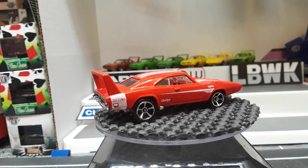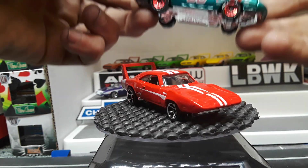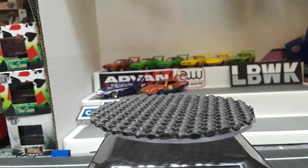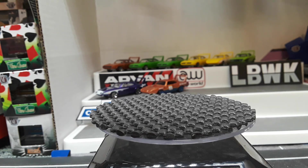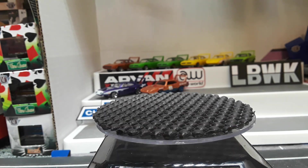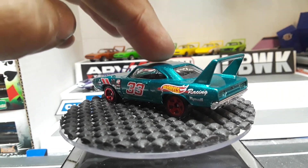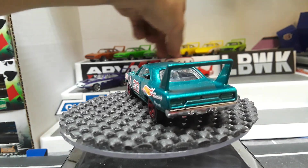There was a Super Treasure Hunt of this, which I do have carded but not a loose one. I think back in the day this might have been a regular Treasure Hunt — somebody tell me down in the comments, was this just a mainline or was this a regular Treasure Hunt? That's definitely a lot of people's favorite release of it, and I absolutely love the Super of this — I've always wanted to crack it open.